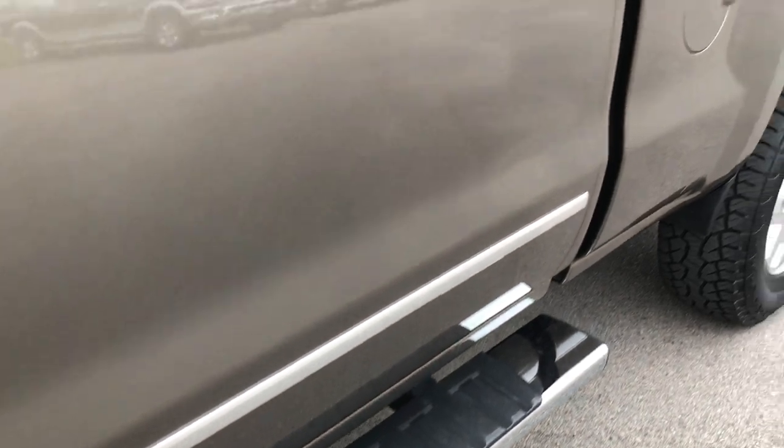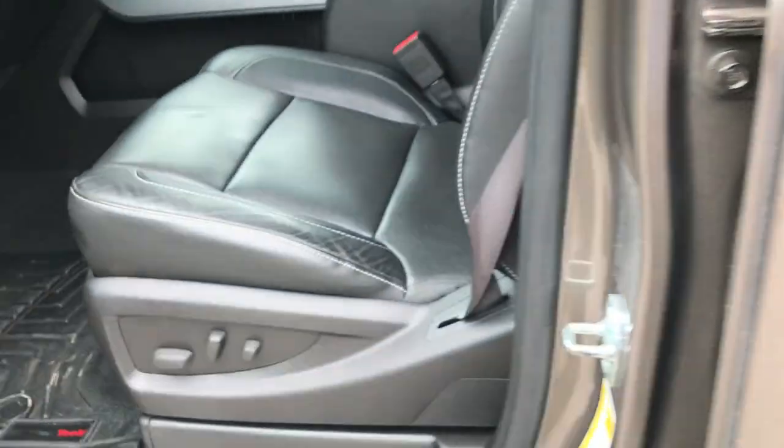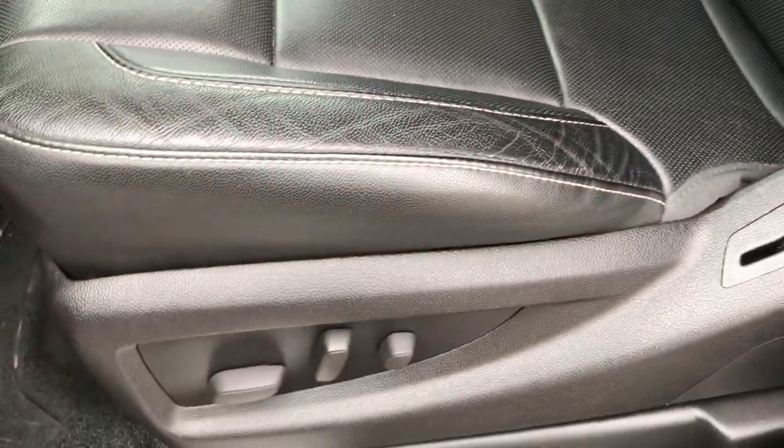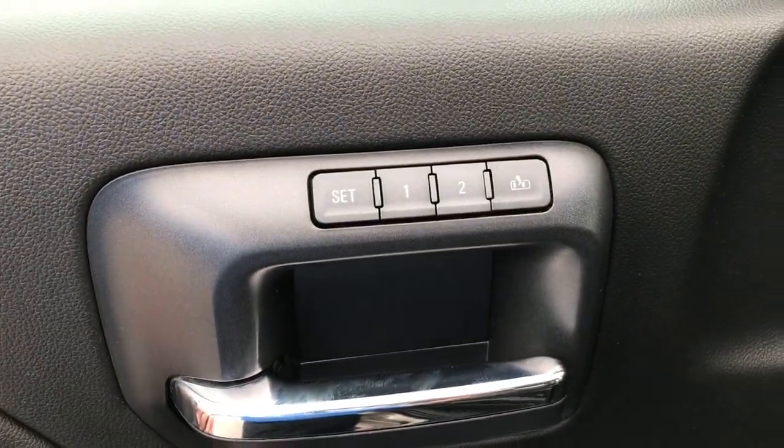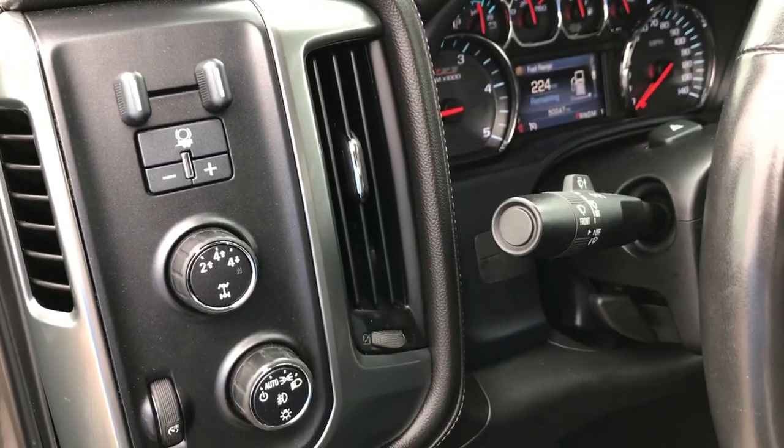Inside, it's the LTZ Plus package — we have the original window sticker confirming that. Both of these seats are heated and air conditioned. WeatherTech floor mats throughout. It has power windows, power locks and power mirrors, memory driver seat, Bose sound system, factory brake controller, turned dial four-wheel drive, and auto headlamps.